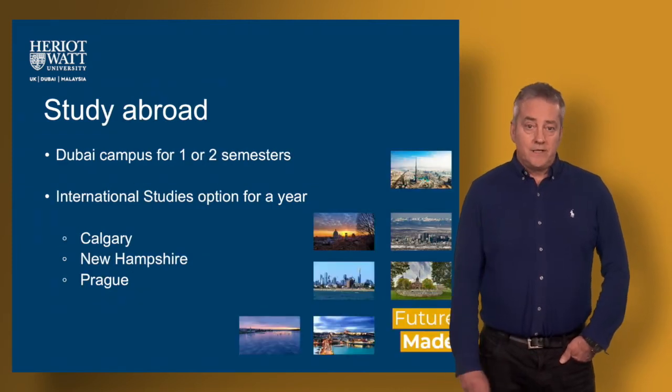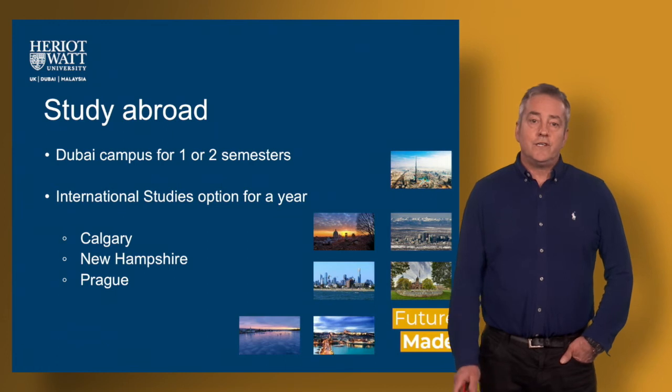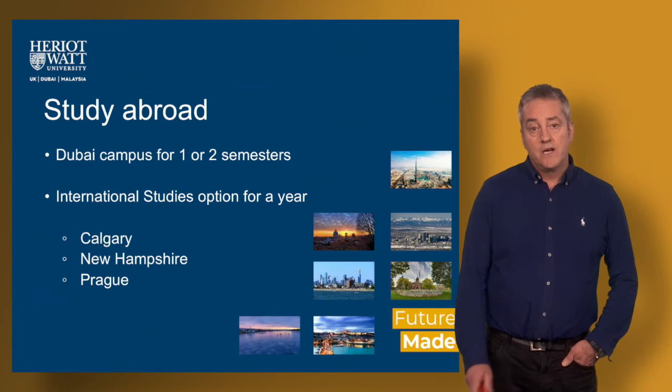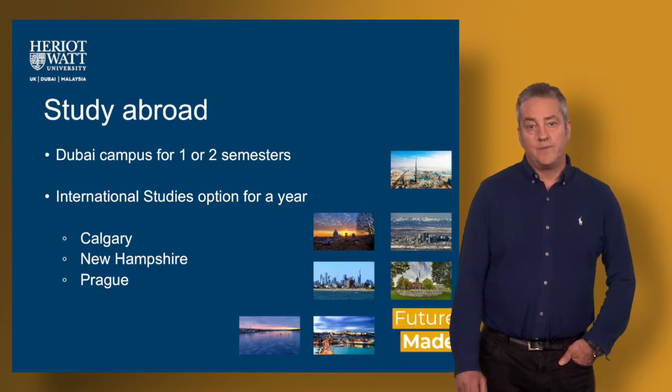There is the opportunity to study abroad during your degree. You could spend a semester or two either at our Dubai campus or at our Malaysia campus, or indeed at another partner institution in Canada, in the US, or in another European nation.